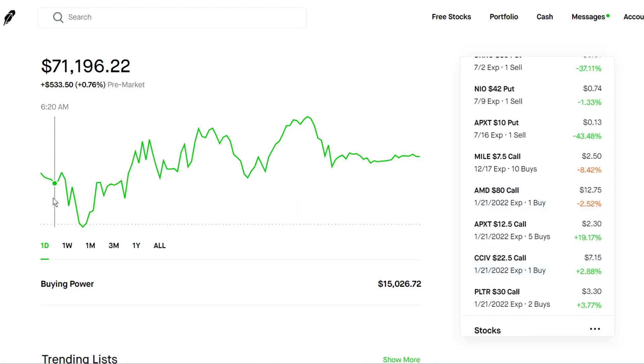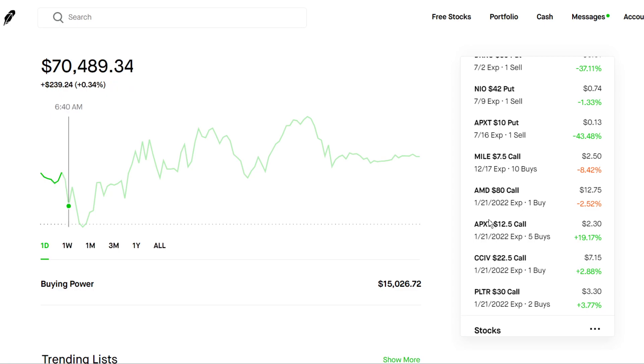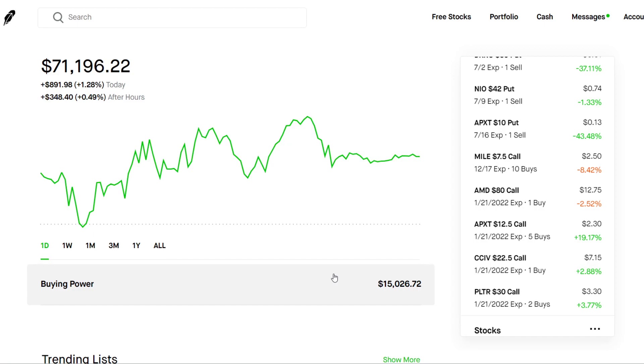To sell a covered call, you just need 100 shares as collateral and you can sell a call. If the stock price goes above your strike by expiration, you just sell your 100 shares at whatever strike price you set, and you collect the premium regardless. That's my strategy — that's how I grew my account $21,000 in one year: slow, steady gains.